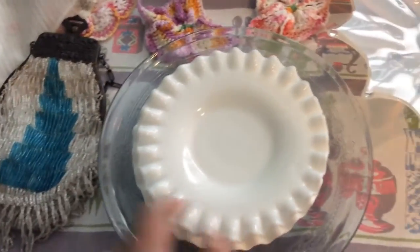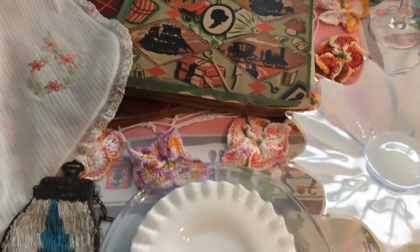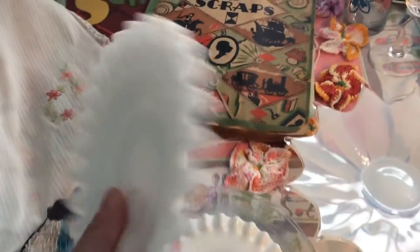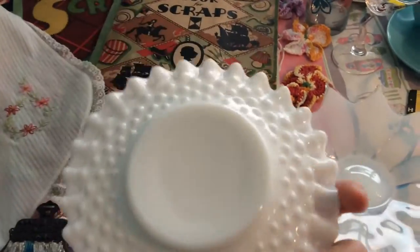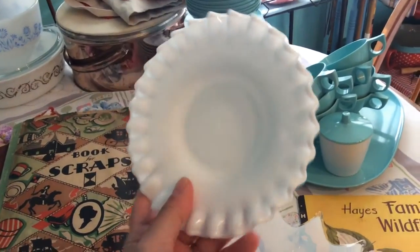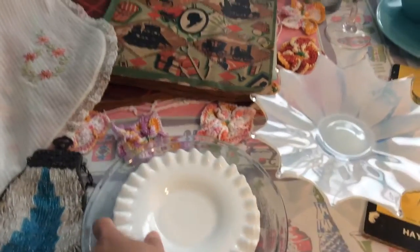These two saucers came in a set and I paid a dollar for both of them. I've washed everything — I got everything Friday and Saturday. This one is not marked but I believe it's Fenton hobnail — it's slightly smaller than the second one. This one is marked Fenton on the back. I believe something probably went on top of those, like a mayonnaise jar, but I just thought they were cute.